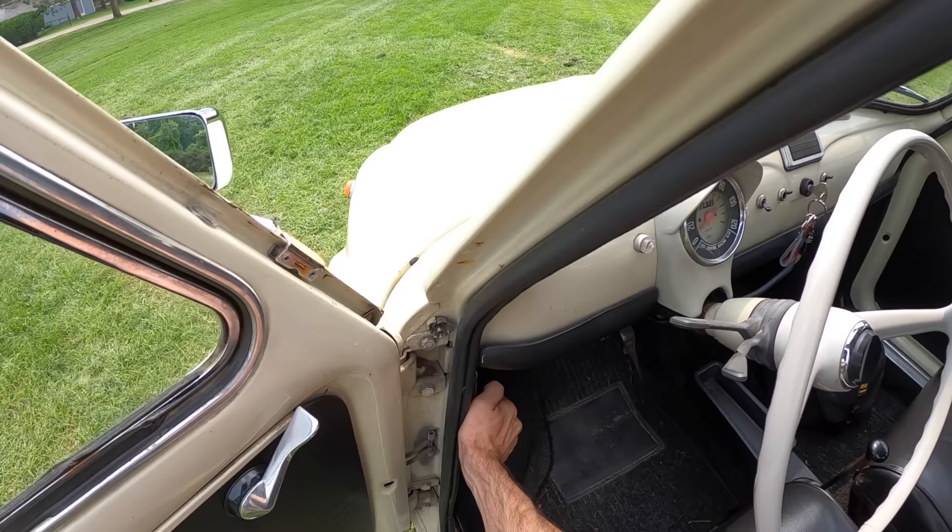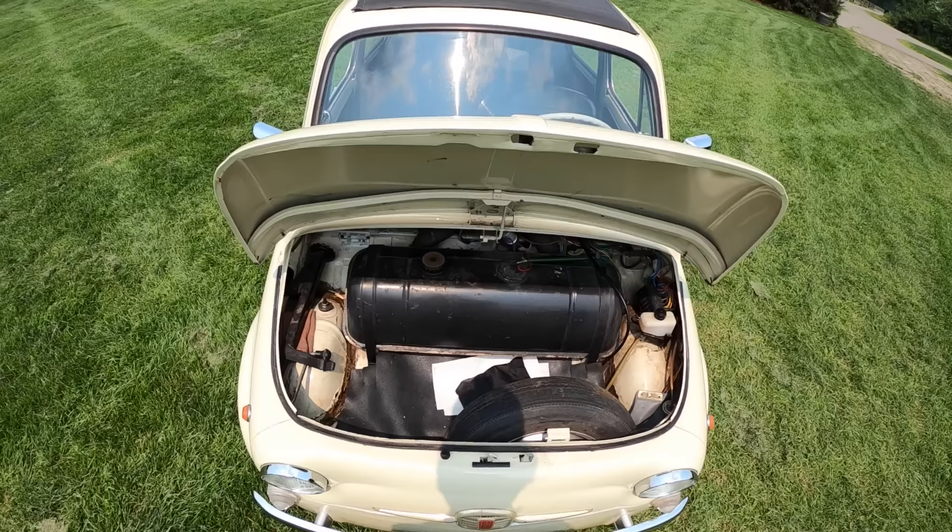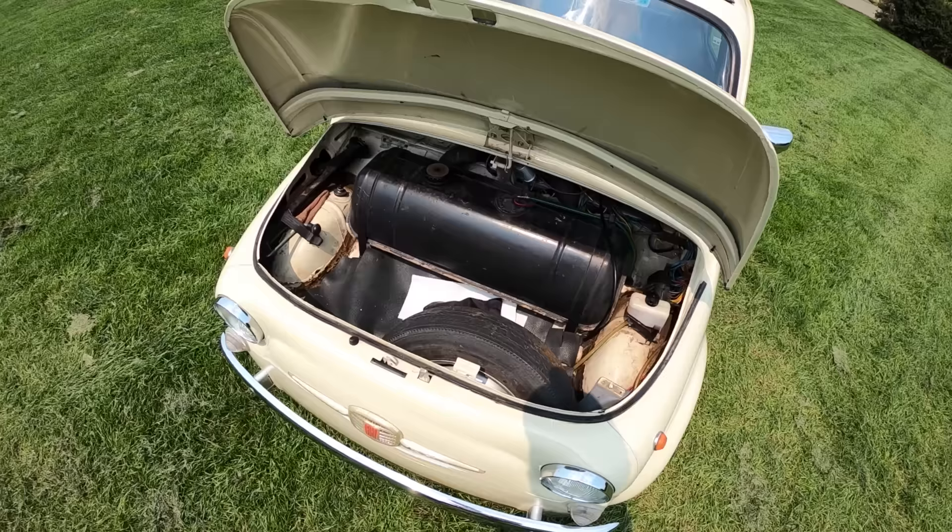Let's open the frunk because we've got a little space up here as well. Under the hood we've got a nice little gas tank, which should go quite a long way because this gets somewhere between 40 and 50 miles per gallon with its small motor. Let's close it up and go for a ride.